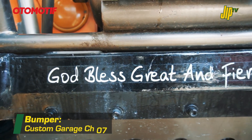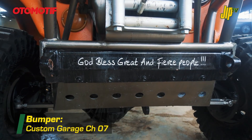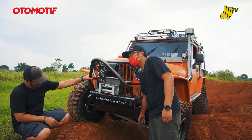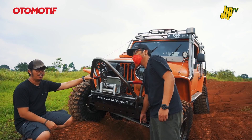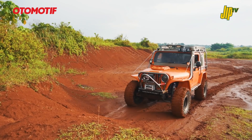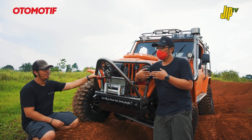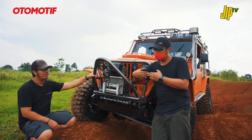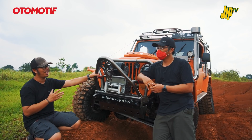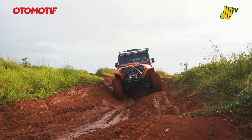Bumper depannya simpel, dipasangin guard yang melindungi link steering. Kalau tidak dilindungi, sekalinya kena, penyok atau bubar. Sudah diganti pakai hexagonal - memang kuat, tapi kalau kena impact malah patah dan tidak bisa dibalikin. Berbeda sama long tie rod asli yang kalau bengkok masih bisa dilurusin. Mendingan bengkok tapi dilurusin daripada patah tidak bisa pulang.